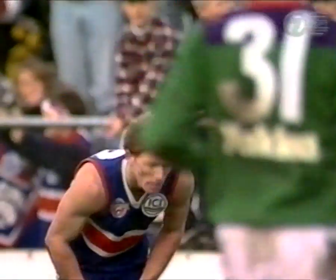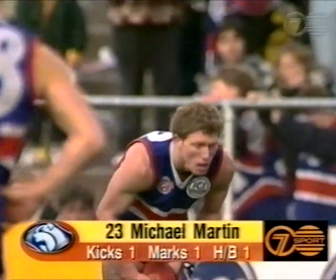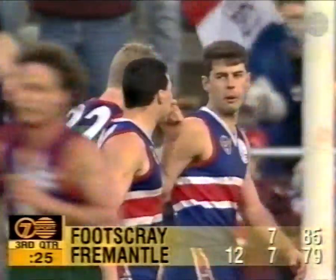He should run out here and open up the goals a bit, probably. And with scores level, it looks like Footscray are going to take a lead at three-quarter time. As he runs out, opens up the goals, and bolts it through for a goal. Footscray lead by six points.